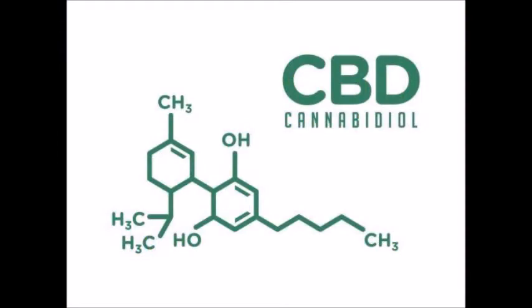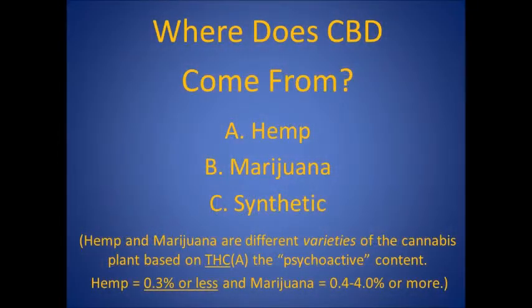And this is the CBD molecule. So where does CBD come from? The sources are hemp, marijuana, or synthetic.